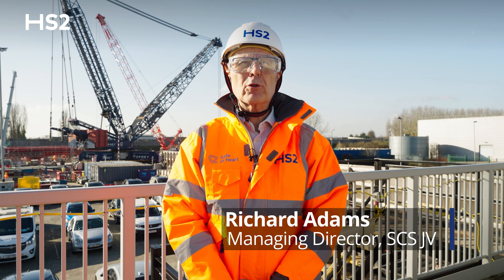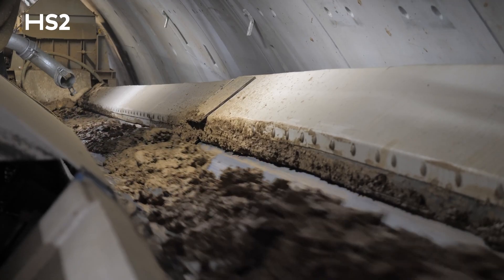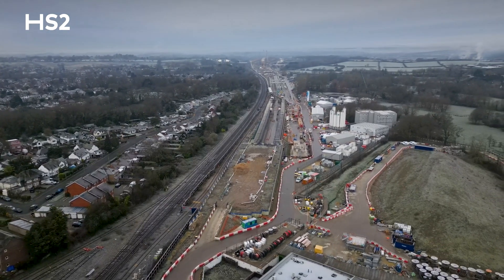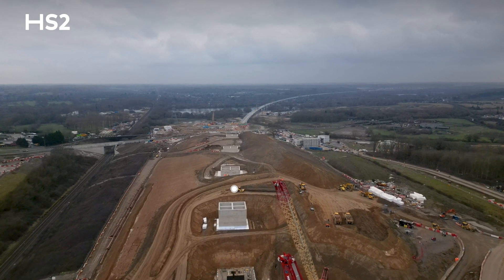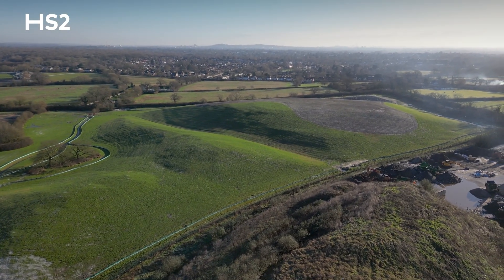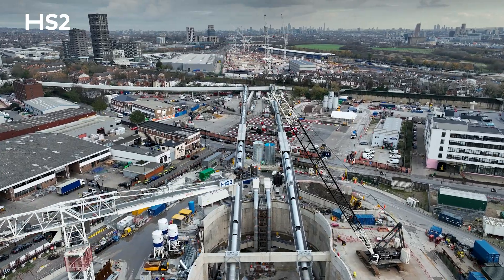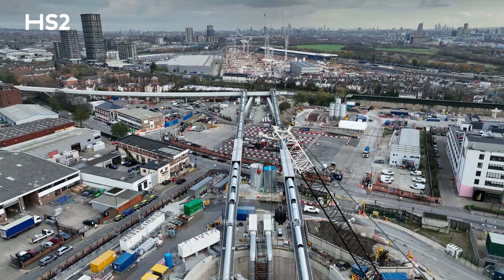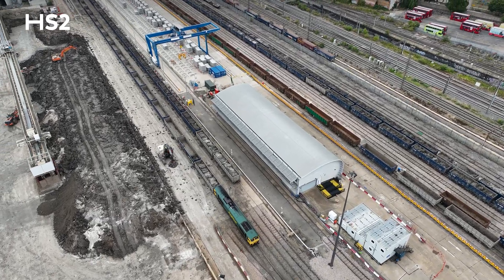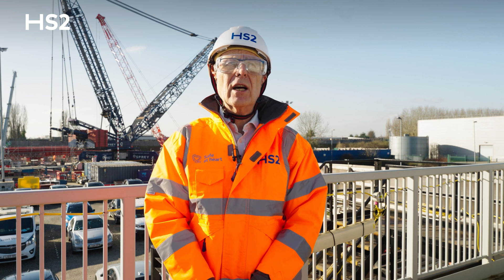Together, our four TBMs are building the Northolt Tunnels and currently they've excavated an incredible nearly 2 million tons of earth. We're committed to using this material sustainably. Around the West Ruislip portal, excavated material is being repurposed on site, helping blend in the Colne Valley Tunnel and remodelling the local landscapes. London clay from the Victoria Road site is being transported via conveyors to our London Logistics Hub, from where it's taken by rail to reuse on sites across the UK, supporting housing development, creating wildlife habitats and restoring quarries.